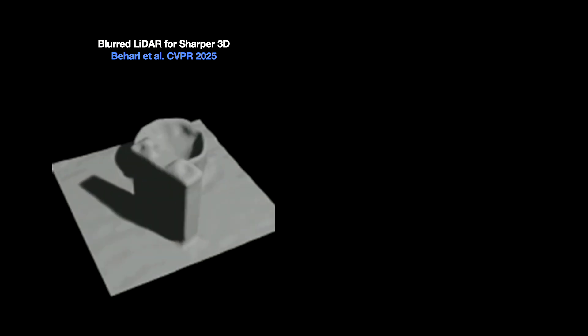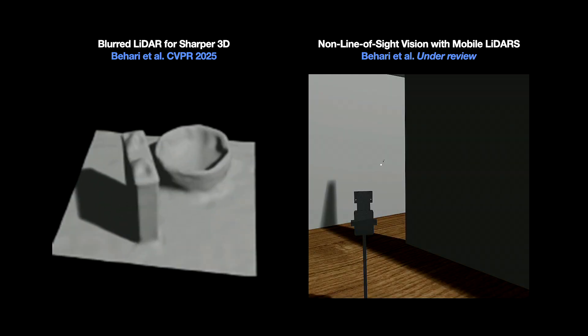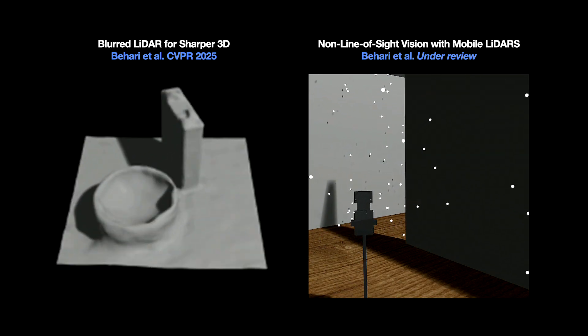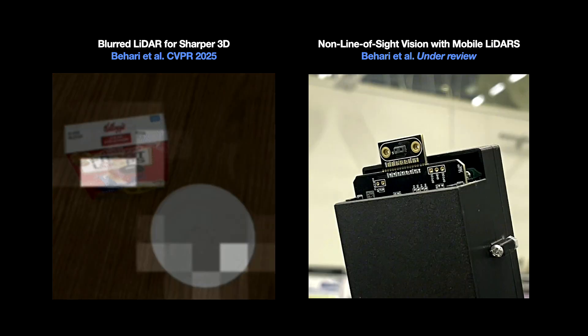AI systems definitely don't know how to use this type of information — at least today. So my work at MIT has been around designing new AI systems that can use this single-photon information to see more. I've designed systems that can take single-photon data from your phone and actually understand more about the 3D world around you. And by detecting those photons that bounce around multiple times in a scene, we can even uncover and unveil objects that our phone could have never seen from our point of view.